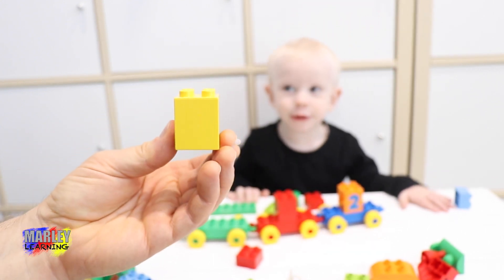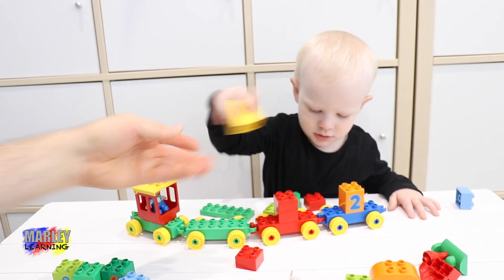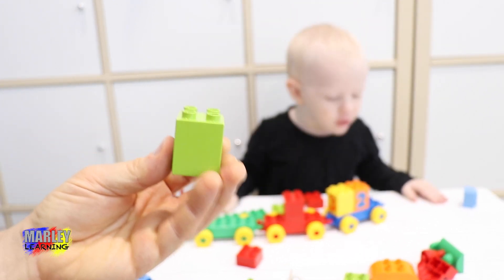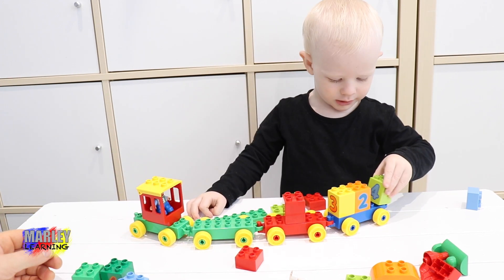What colour is this one? Yellow! Where does the yellow one go? That one. What colour is this one? Green. This is a lime green. Where's that one going?